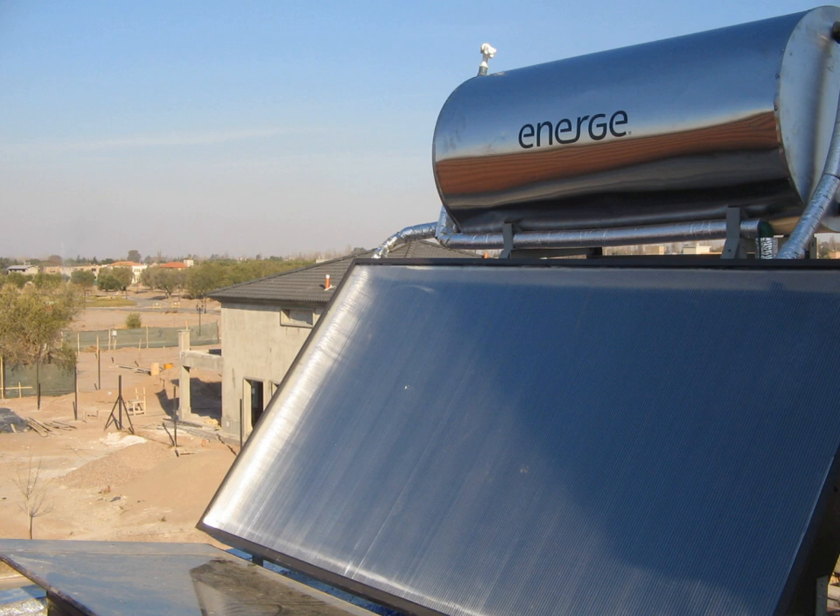Of all these technologies, the solar dish-Stirling engine has the highest energy efficiency. A single solar dish-Stirling engine installed at Sandia National Laboratory's National Solar Thermal Test Facility produces as much as 25 kilowatts of electricity, with a conversion efficiency of 31.25%. Solar parabolic trough plants have been built with efficiencies of about 20%. Fresnel reflectors have an efficiency that is slightly lower, but this is compensated by the denser packing.